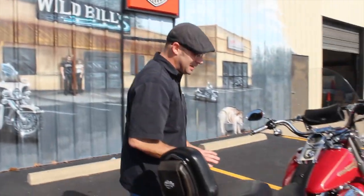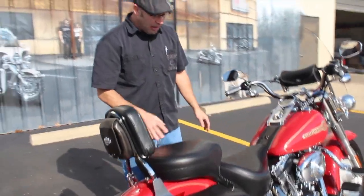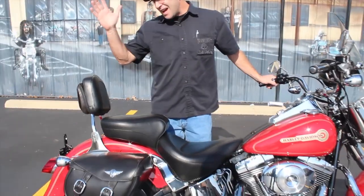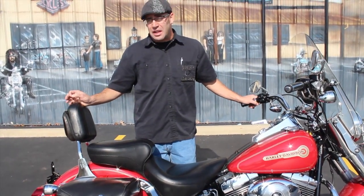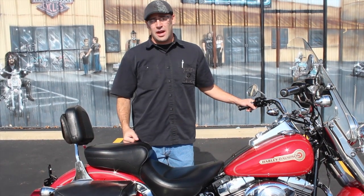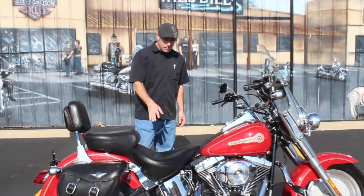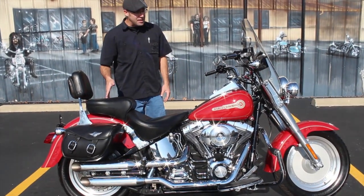One of the biggest pluses to this bike: Mustang saddle, guys. That is a $600 seat. I can't tell you how pricey they are, but how good of a quality they are. I've had one before, and trust me, once you put your butt in one of those, it's spoiled — you don't really want to go anywhere else. It's a phenomenal seat for both driver and passenger.